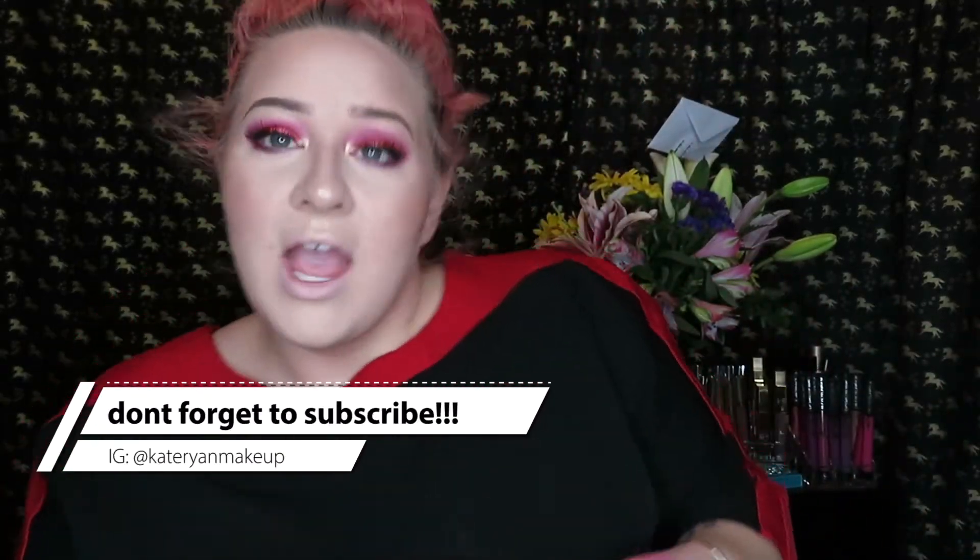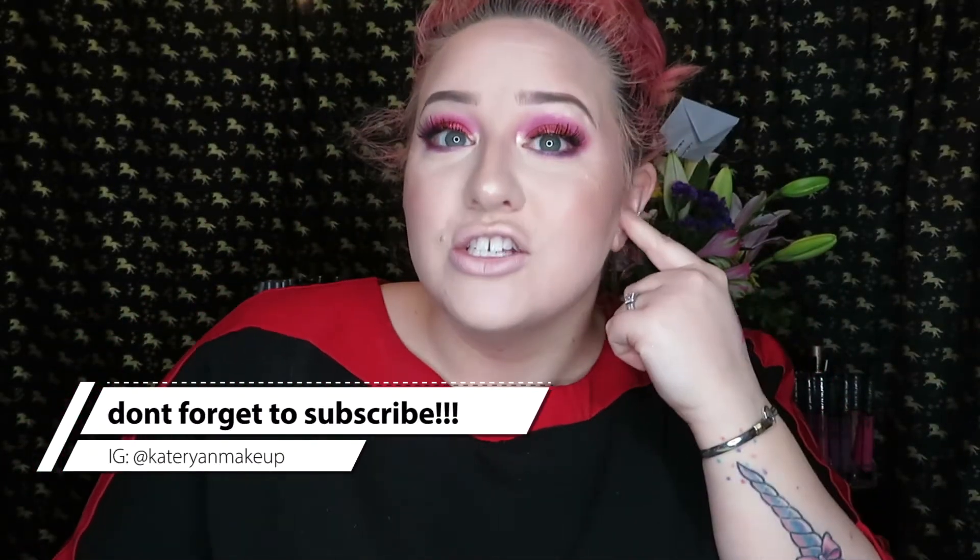Hey guys, welcome back to my channel! Today we are going to be doing a 10-minute makeup look. This is what the look is — I hope you guys want to see me do this, so you better stay tuned and keep on watching. We're gonna be doing a 10-minute makeup challenge. I feel like we need some fancy intro music right there, something fun.